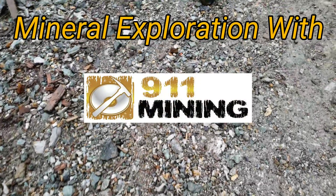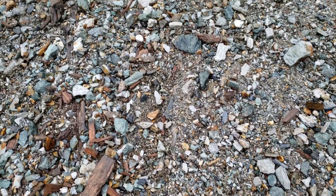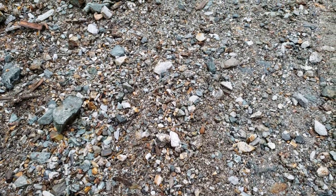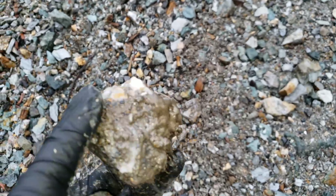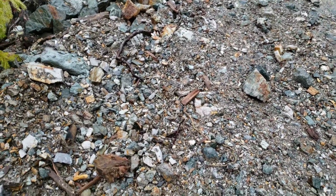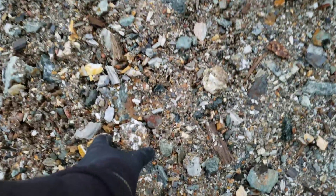We're back on a new logging road looking for mineralized samples and potentially an exposure. I posted a video a few weeks ago and we're back checking out this claim. We have a few samples we pulled off so far. We're going to be walking another 500 meters today and checking out all the samples that have been spread by the logging company.